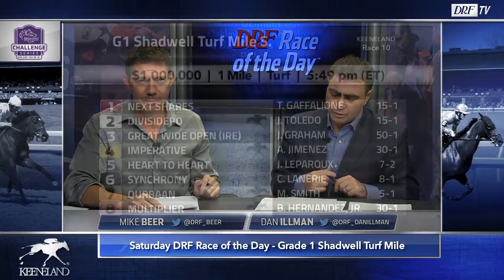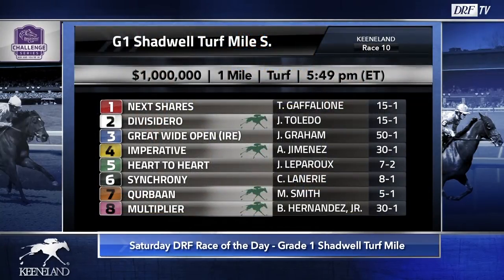Multiplier goes out for trainer Peter Miller. We thought the longer the better for Multiplier, who actually ran in the Preakness and Belmont on dirt as a three-year-old. He's run some good races on the turf, and I'm not going to hold his Kentucky Downs race against him at all. He has a little bit more tactical speed, but there are distance questions — is he a mile-and-a-half horse, is he a miler? There are other horses with better kick, and even if he gets the right trip, I'm not sure he's good enough to beat a lot of these horses.